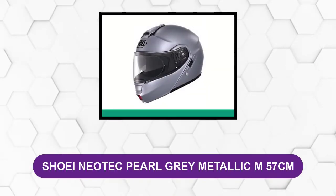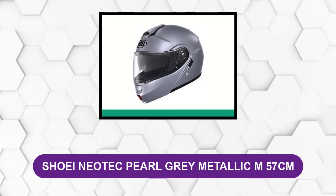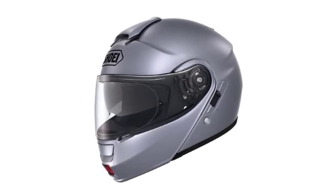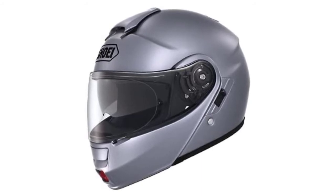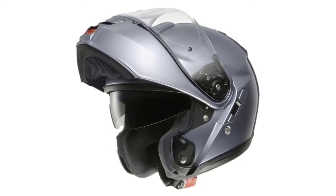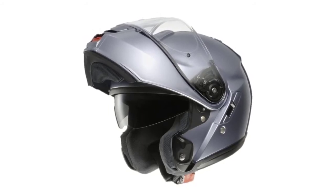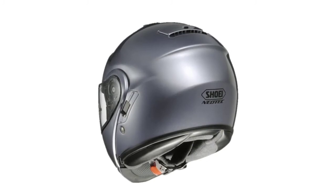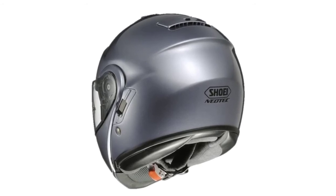At number 5: Shoei Neotec Pearl Grey Metallic M57CM. Built to take you from cruising on the open road to gunning it off the beaten track, this sleek helmet is a dutiful hybrid that hasn't compromised anything on its path to true versatility. Shoei, the Japanese company responsible for this bona fide brain bucket, has always been a pioneer in the field, surprising riders with safety innovations, comfort upgrades, and unique quality-of-life additions that set their products apart. It features a wider and taller field of vision than its predecessor, wind noise reduction, an internal sun shield, improved shell aerodynamics, and a removable and washable liner.